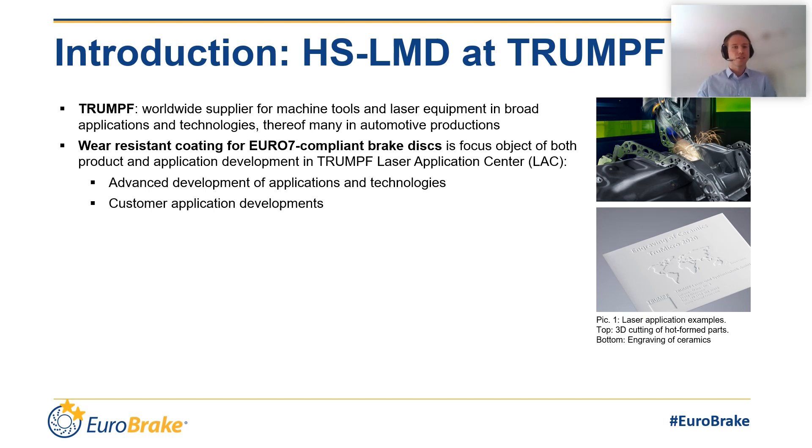In the laser application center in Ditzingen near Stuttgart, the coating of brake discs has become a focused topic. In the meantime, a project team of application experts has formed, working on improving the technical product but also the application developments.